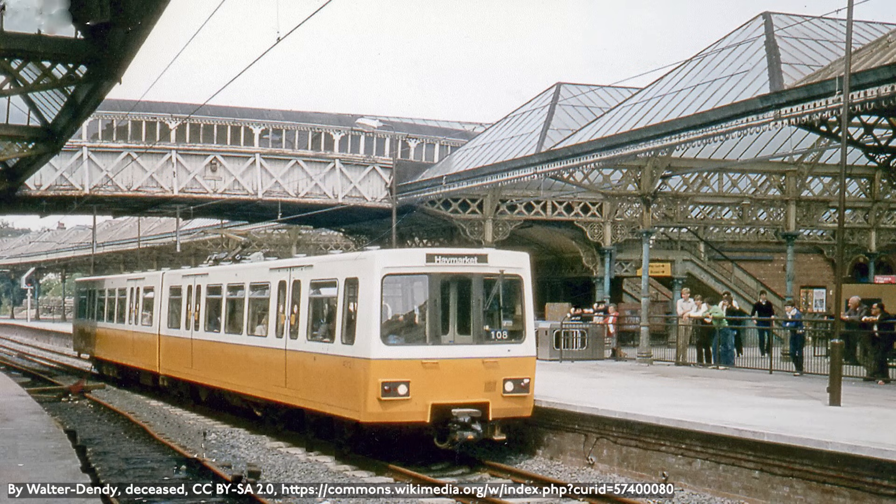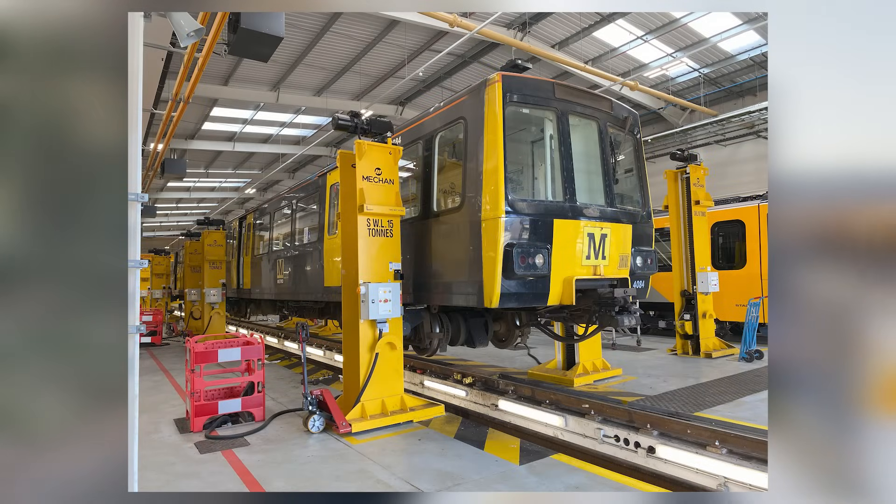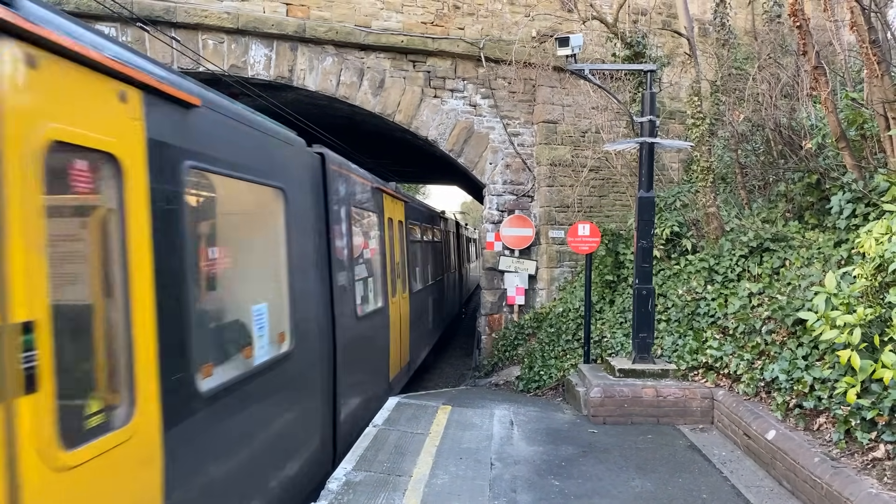The first livery lasted from the opening of the system to the mid-1990s, the second livery from 1995 to 2015, and the third and current livery — my personal favorite — from 2012. The cars have LED destination displays on the front of the car, originally roll signs, and half-width cabs.